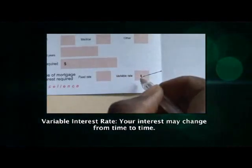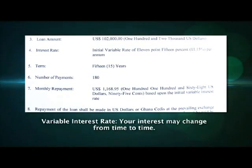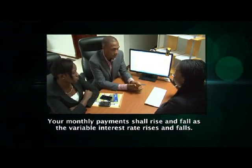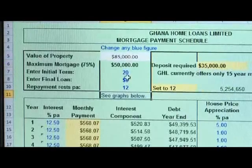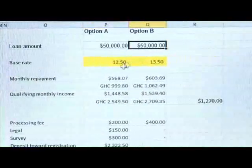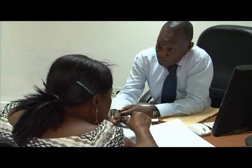A variable interest rate mortgage means the interest rate used to calculate your monthly payment may change from time to time based on movements in an underlying benchmark such as the Ghana Home Loans Base Rate. Your monthly mortgage payment shall therefore rise and fall as the variable interest rate rises and falls. When there is going to be a change in your variable interest rate, you shall be notified by Ghana Home Loans ahead of time so that you will be aware of the new rate and the corresponding new monthly repayment amount. Variable rate mortgages are a good choice if you believe interest rates are heading downwards; however, if interest rates start to climb again, your monthly mortgage repayments shall also rise accordingly.